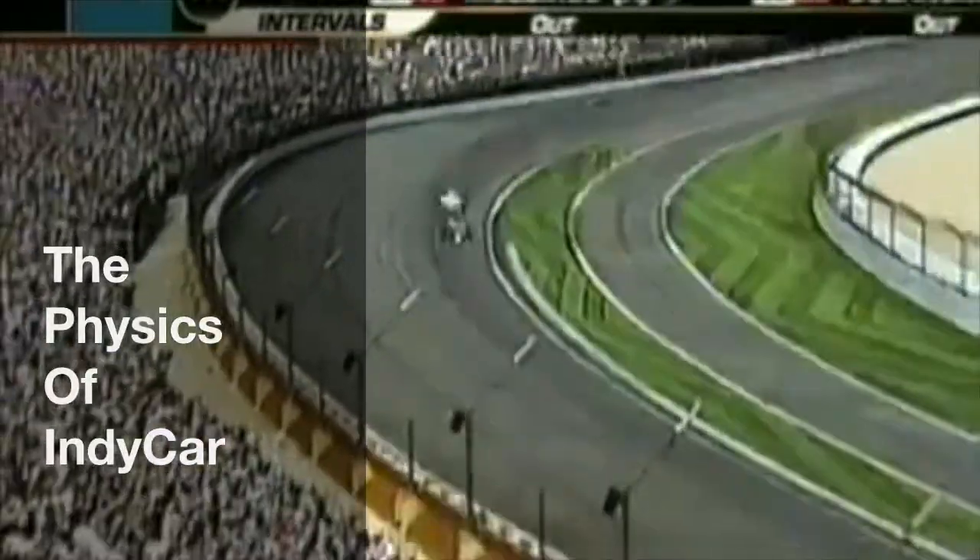Closing one more time. Coming out of four, down the front stretch — it's a drag race. Marco Andretti, Harnish — who's going to win? That's a strike. It's Harnish. Harnish wins.